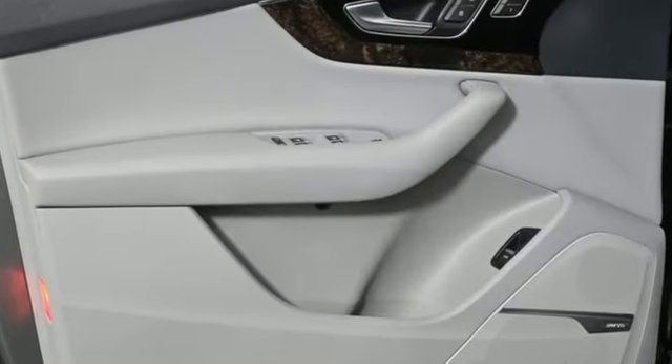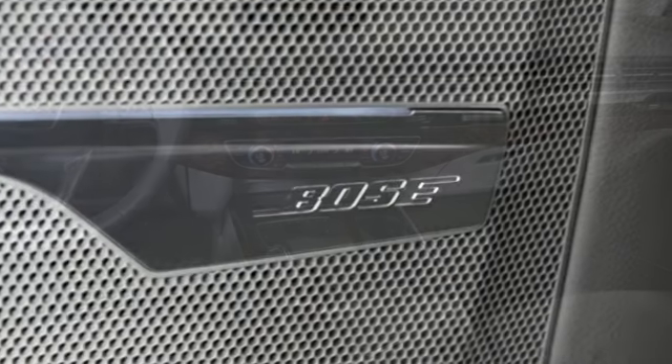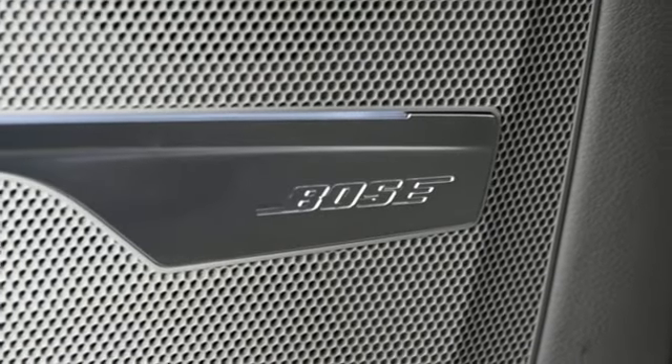Bluetooth wireless audio streaming, memory exterior door mirror settings, power tilting steering column, auto dimming rear view mirror, and multi-zone climate control.